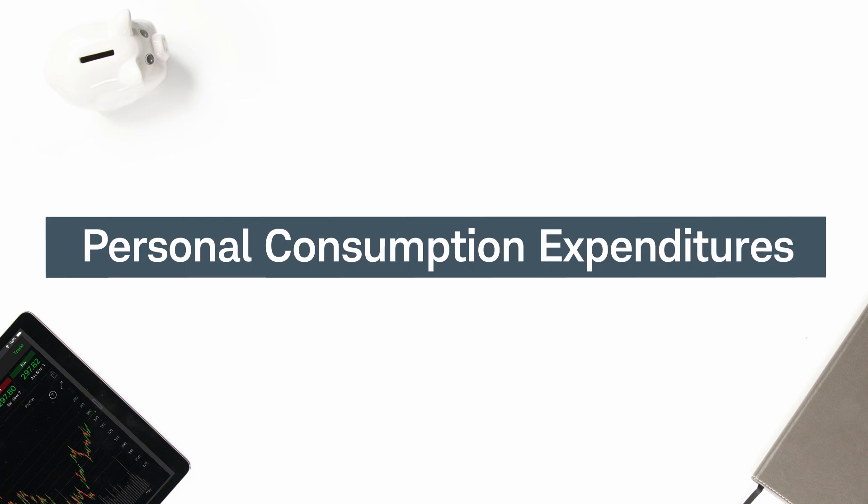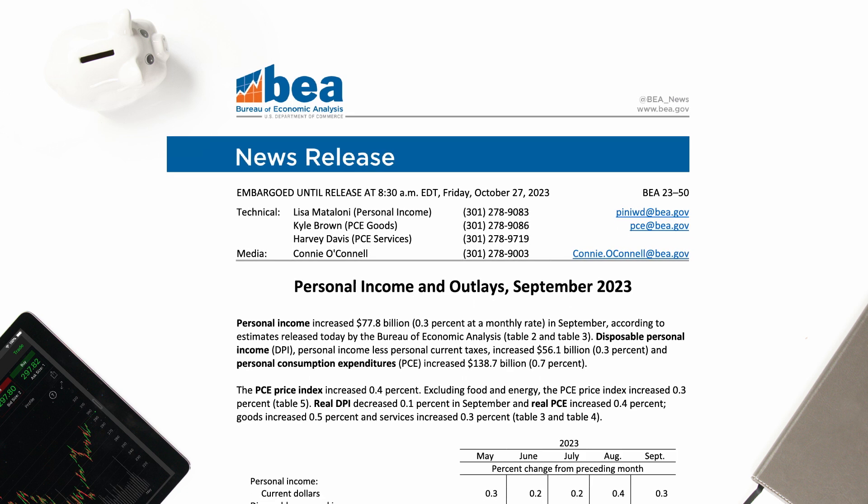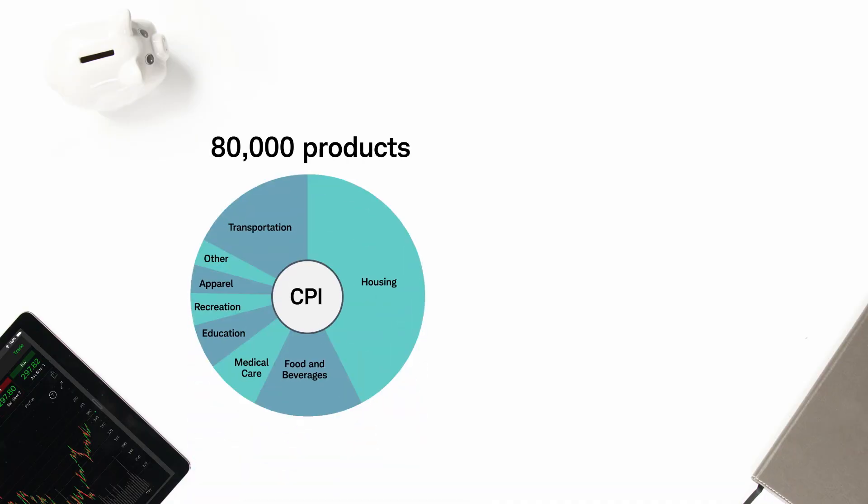There's similar thinking behind another common inflation index: the Personal Consumption Expenditures Price Index, or PCE. The PCE is released monthly by the Bureau of Economic Analysis and is similar to the CPI in that it measures the price that consumers pay for goods and services.